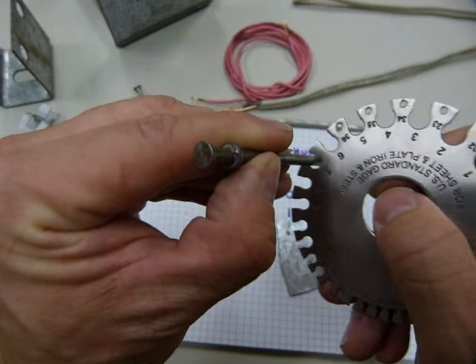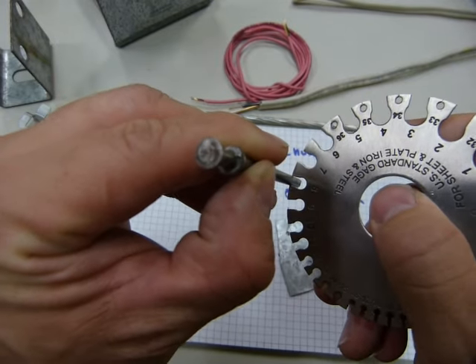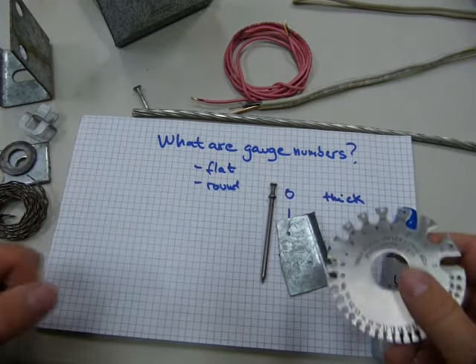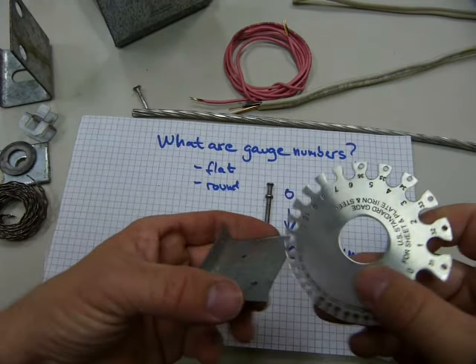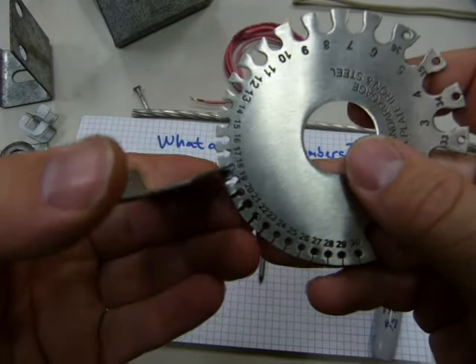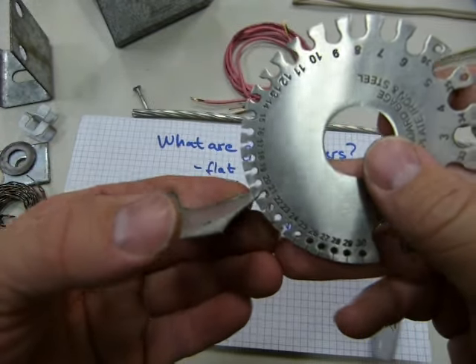Gauge seven — it fits through there. Gauge eight — no, it doesn't go through. So it's gauge seven. You get the idea. And when it comes to flashing, flashing can be really thin.